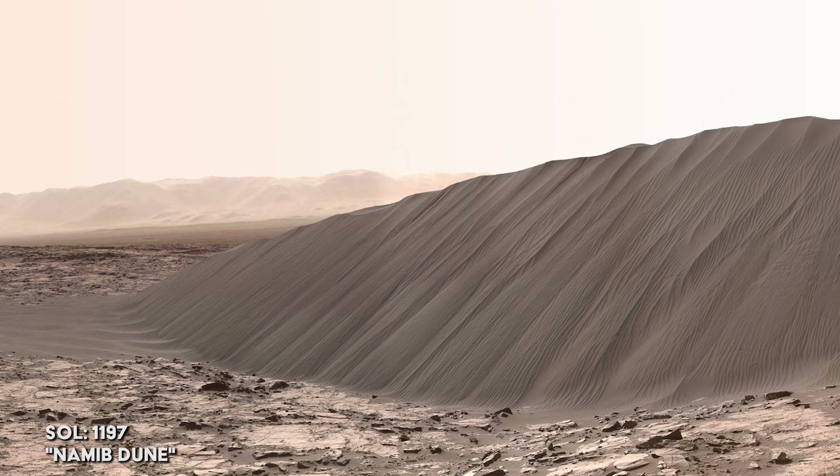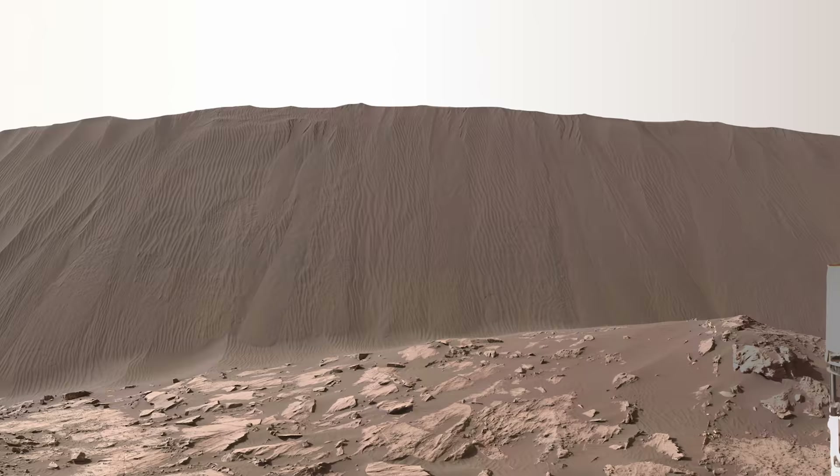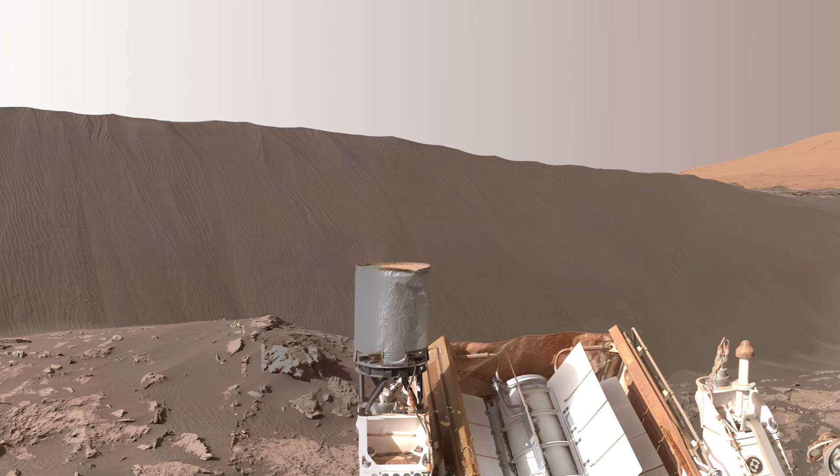On Sol 1197, Curiosity comes across a very steep dune, which the team names Namib Dune. The thing which differentiates dunes from the usual sand deposits — such as those the rover was nearly stuck in at Hidden Valley — is that dunes are steep enough on their downward face that material can actually fall down the side of the dune.